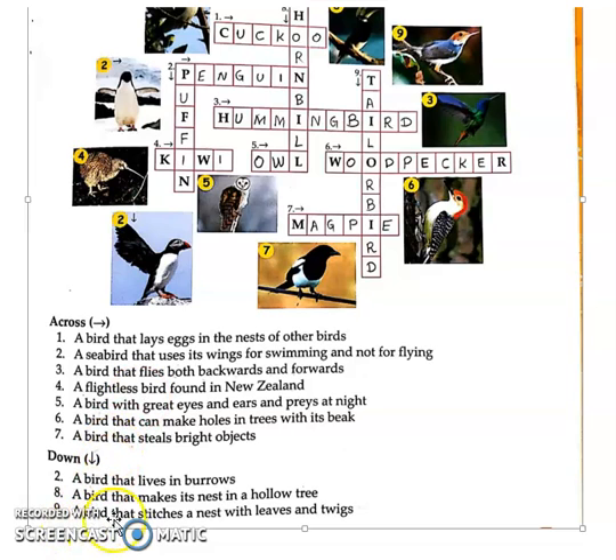And the last one: a bird that stitches a nest with leaves and twigs. Such a bird that makes its nest from leaves and twigs — using the fibres of leaves and branches to build its nest. So that is nine down. You can see here, T-A-I-L-O-R-B-I-R-D, Tailorbird — T-A-I-L-O-R-B-I-R-D, Tailorbird.